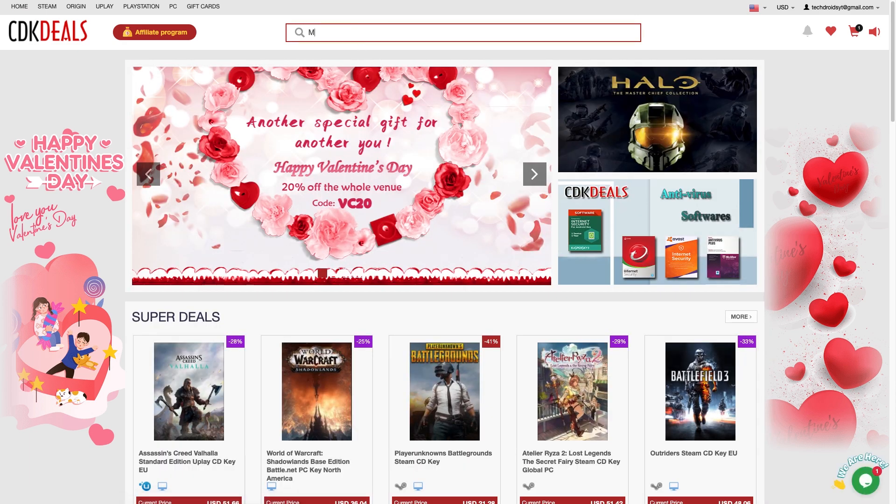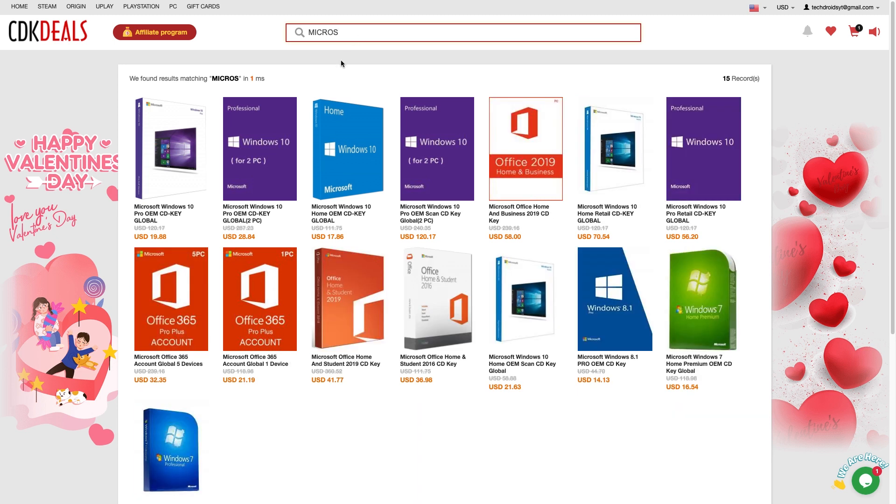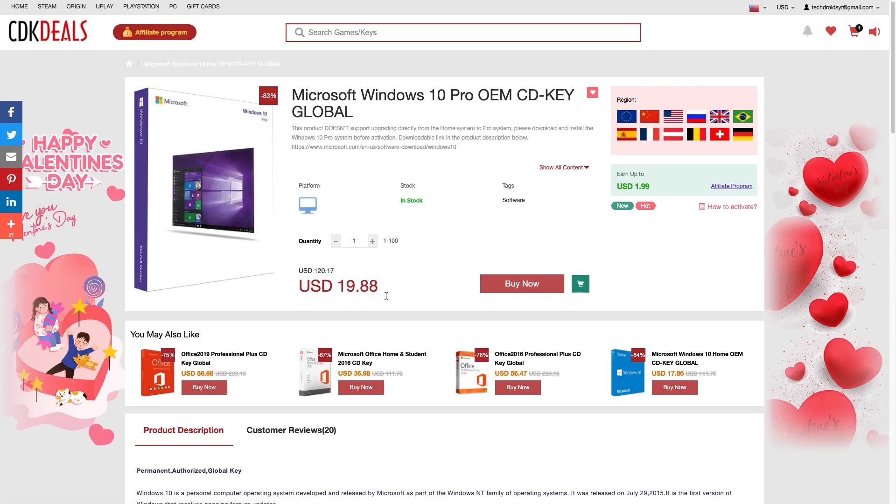To purchase Windows keys on the site, go to the search box, type in 'Microsoft Windows 10 Pro,' and you'll have a bunch of options. They'll also show Office since they have keys for Office 2019 as well. You have two options: the Microsoft Windows 10 OEM key, or a two-PC key to use on two PCs. There are also Windows 10 Pro retail keys, which can be used on multiple systems and reactivated multiple times. The cheapest way is the OEM key from CDK Deals.